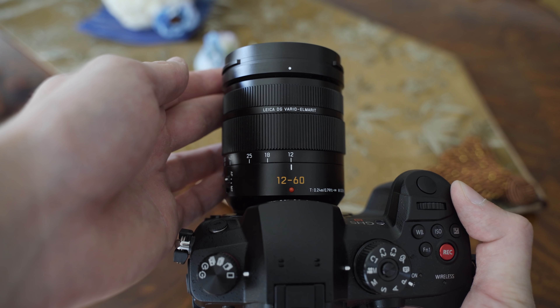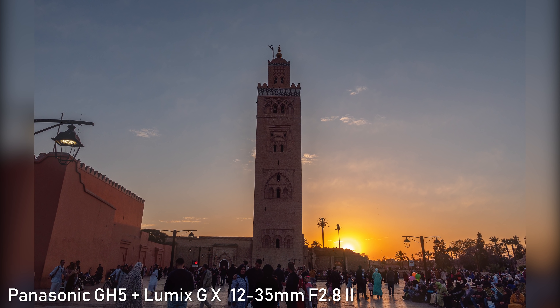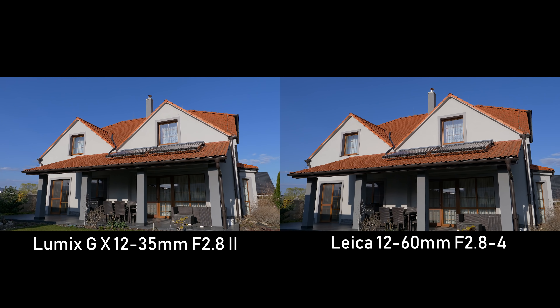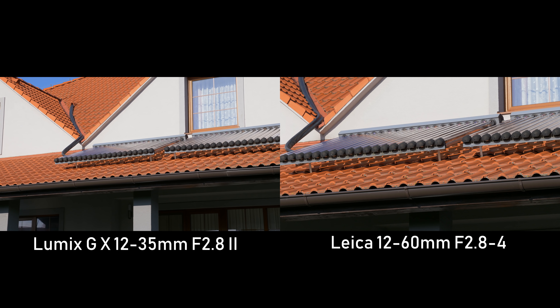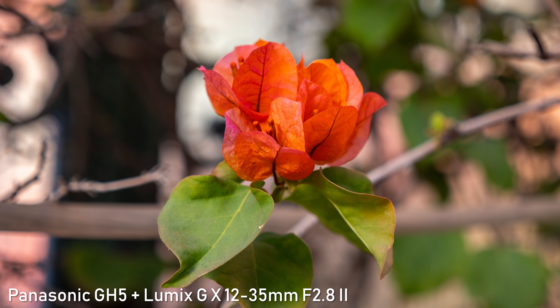The focal range on both starts at 12mm, or 24mm full-frame equivalent, which is wide enough for most landscape shots, travel photography, and so on. With the Lumix GX you can zoom out to 35mm, or 70mm full-frame equivalent, which is suitable for portrait shooting, telephoto landscape shots, and street photography.